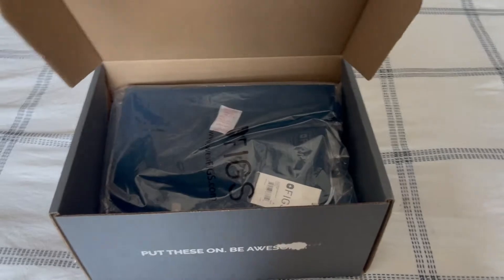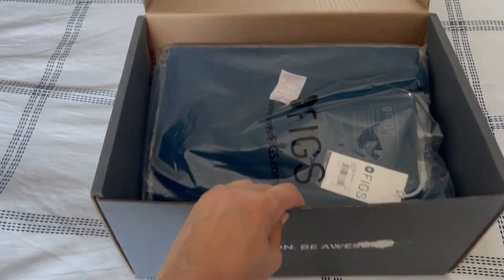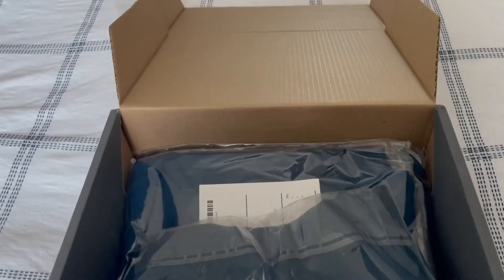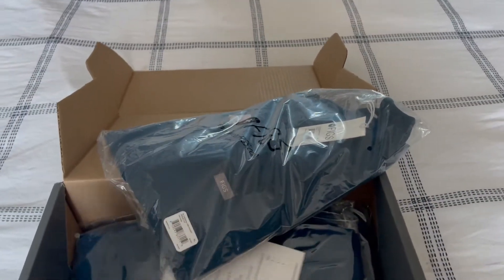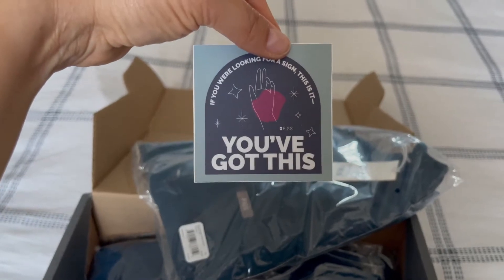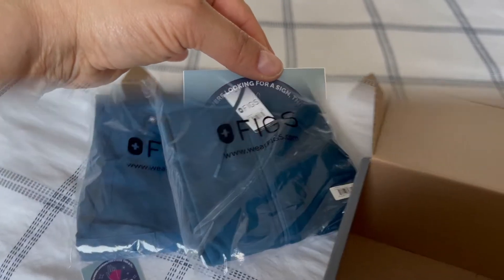I will be completely honest — when I first heard of figs and saw that people were wearing them, I was a figs hater. I didn't understand the reason. I thought they were super expensive and I was kind of like, I don't know if I really need these expensive scrubs.